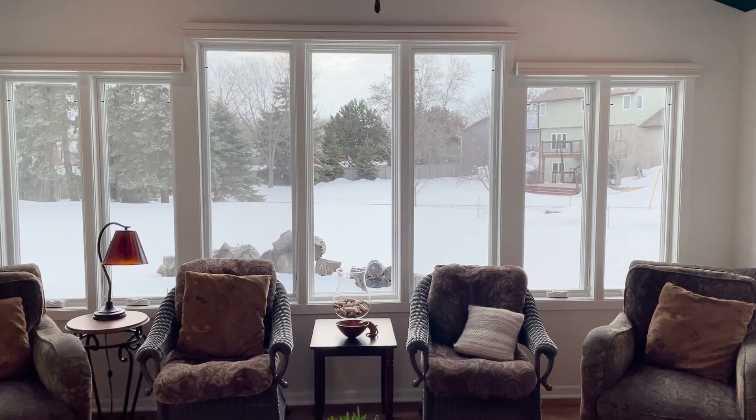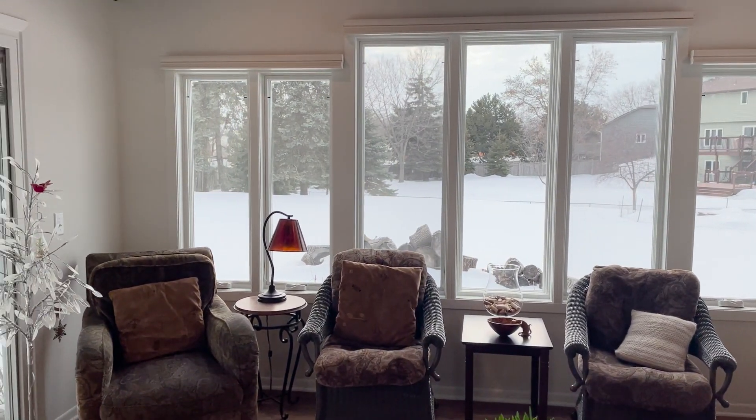Hi, this is Timothy with Bluestem, and I'm here with Tim and Deb. We're going to take a tour of their kitchen — thank you for letting us do this, this is so much fun. We're going to show everybody all the great features in your kitchen. Sounds awesome, let's go! So Deb, we're looking at your new porch — tell me about this room.